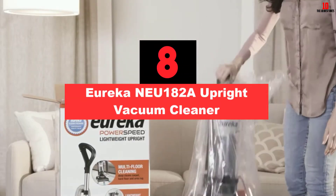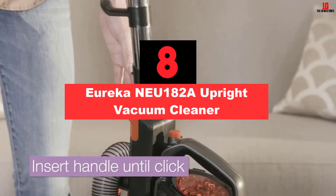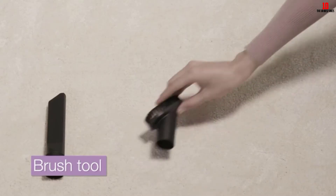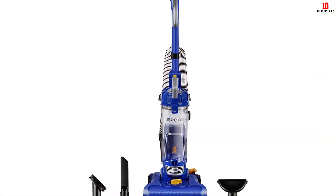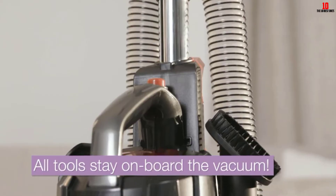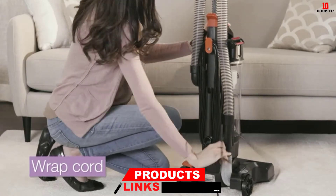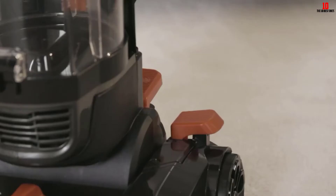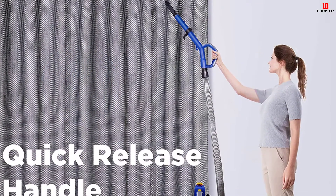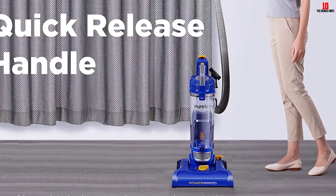At number 8, we have the Eureka NEU182A Upright Vacuum Cleaner. With the Eureka PowerSpeed NEU182A, you get access to a reliable cleaner ideal for carpet cleaning. Available in a beautiful blue-purple shade, this vacuum cleaner with adjustable height has a dynamic motor with a durable brush roll that can easily lift stubborn and heavy debris. The 12.6-inch nozzle helps clean up a wide area in one stroke, and it is also lightweight and easy to maneuver.